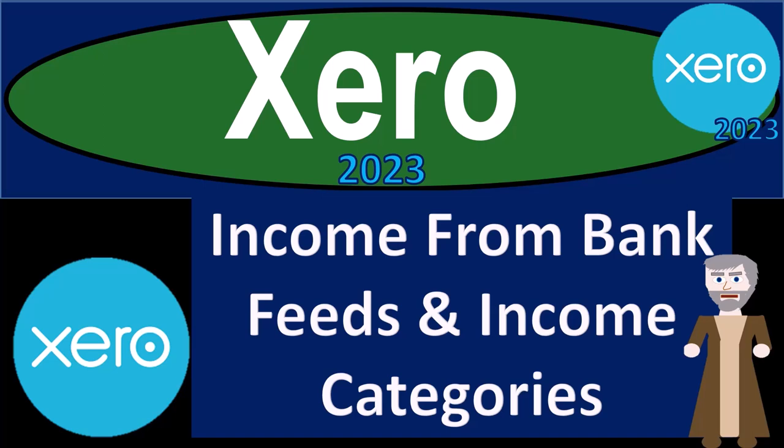Xero Accounting Software 2023: Income from Bank Feeds and Income Categories. Get ready to become an Accountant Hero with Xero 2023.